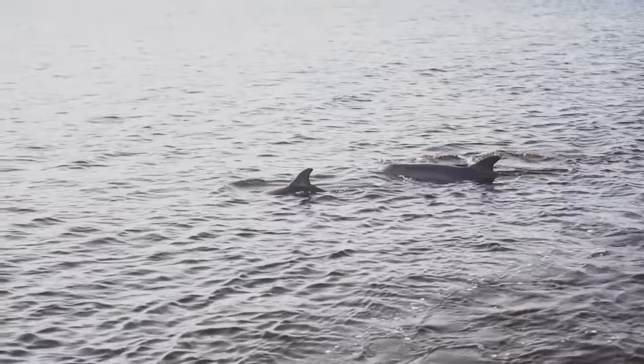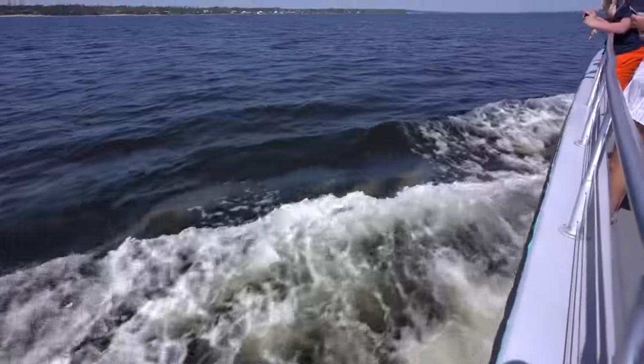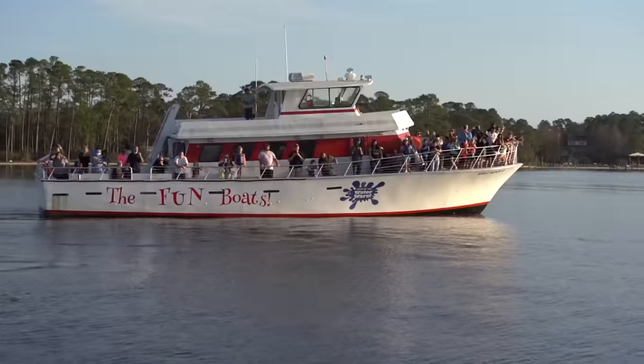Dolphins are some of the most popular residents on the Alabama Gulf Coast. Their smiling faces and the graceful way they swim make them hard to resist. While you might spot them from the beach or your condo balcony, one of the best ways to get an up-close look is on a dolphin cruise.